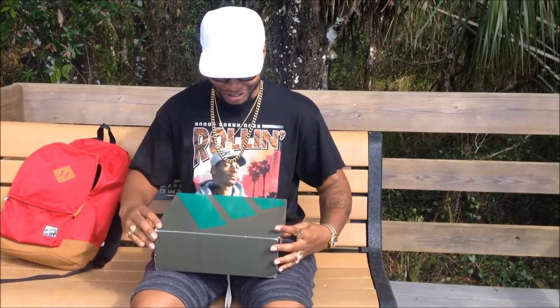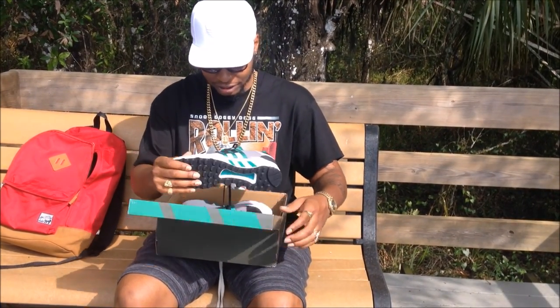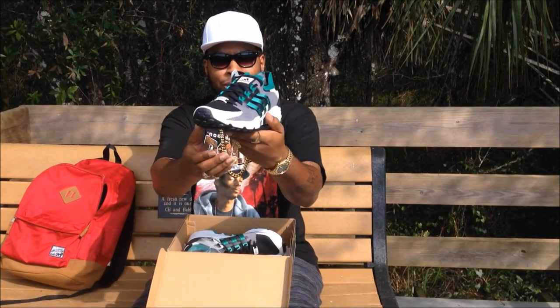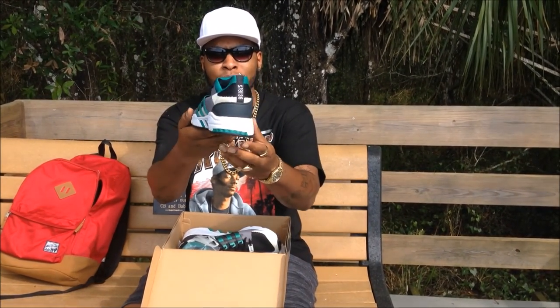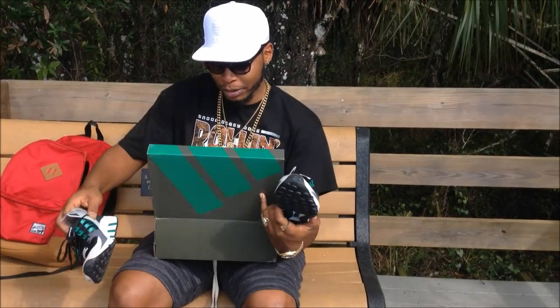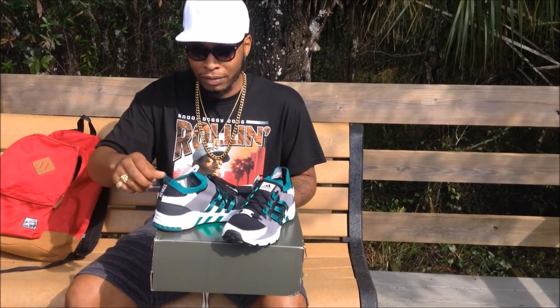I'm trying to show you guys the surprise — here they are. Now this one doesn't have boost in the midsole, but it's still a pretty cool shoe. Retail on this shoe was $180. I got this shoe for $40.